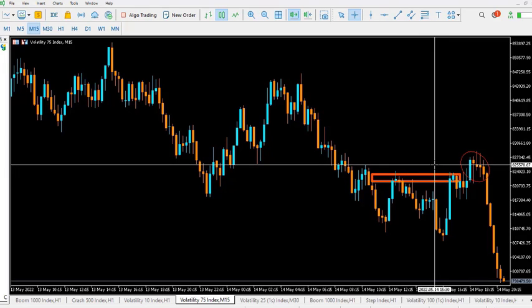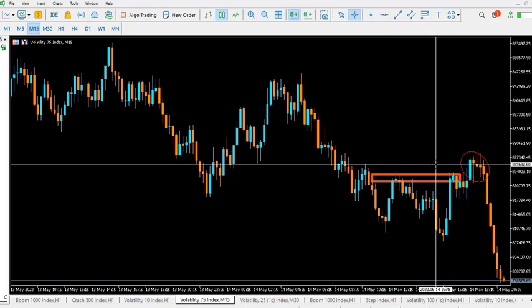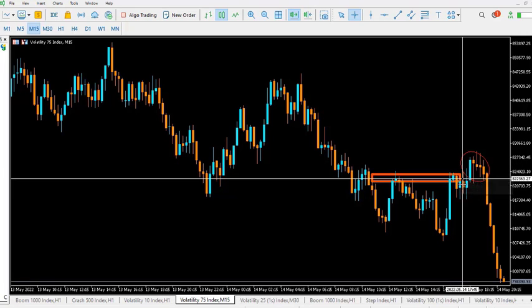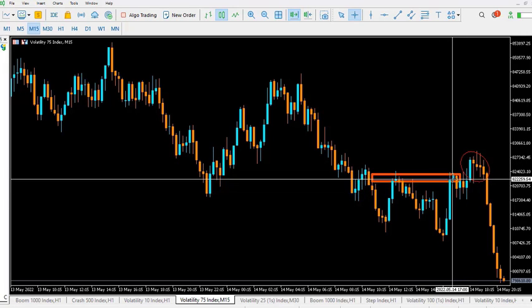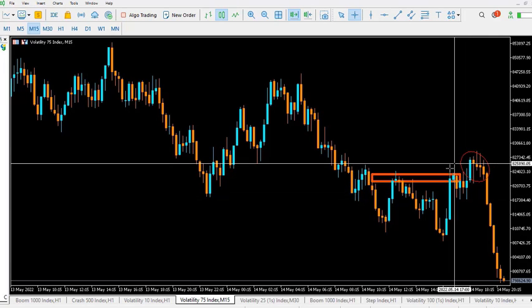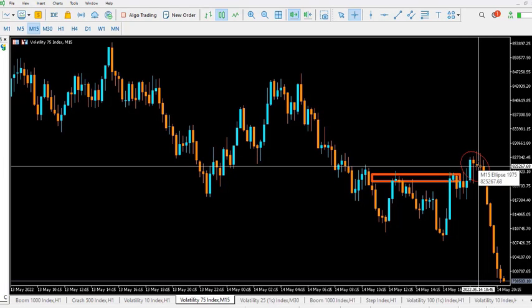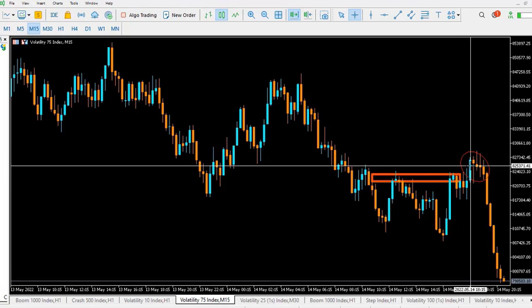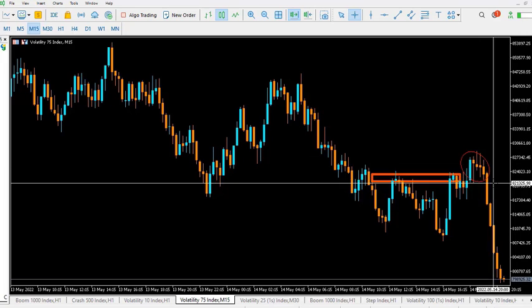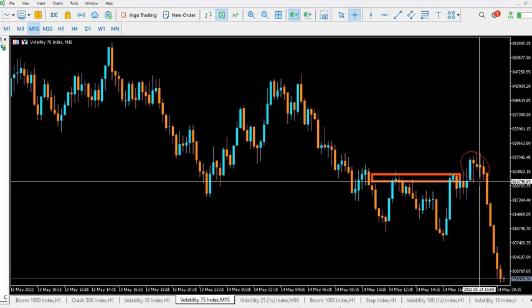The institutions realized there were a lot of stops here — a lot of liquidity above this zone. When price was moving there was a liquidity void or insufficiency, so price had to pull back here in order to gather liquidity. This move — this wick, this kind of spike — was all about gathering liquidity. After liquidity was gathered, you can see how price moved violently.